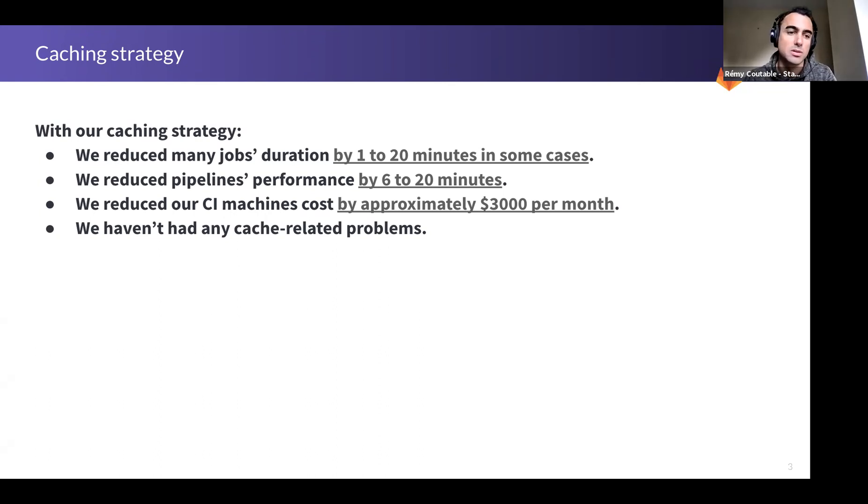That was quite a lot given our goals at the time. We also reduced approximately three thousand dollars of CI machine costs per month, and we haven't had any cache-related problems after that — or at least not many.